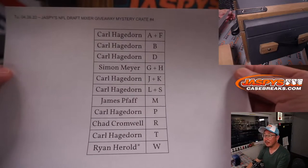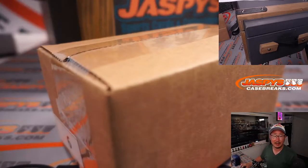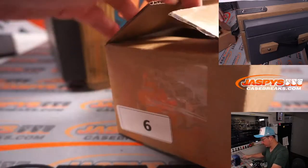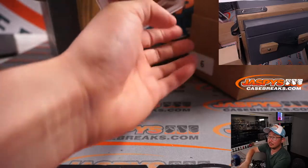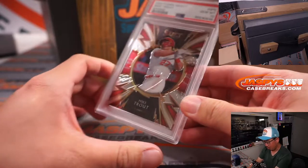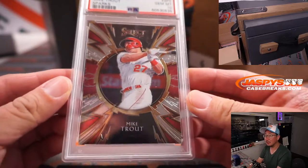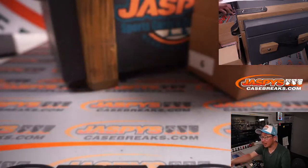All right. Once again, big thanks to this group for making this happen. Appreciate it. We're going first letter, last name. A graded card — we got baseball. Oh, that's nice. Mike Trout from 2020 Panini Select Baseball, Sparks insert, a PSA 10. PSA 10s are always nice. T for Trout — that's going to go to Carl.